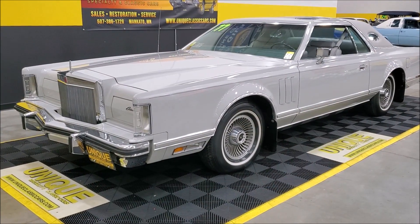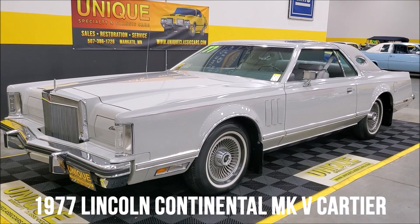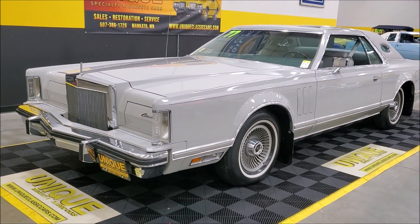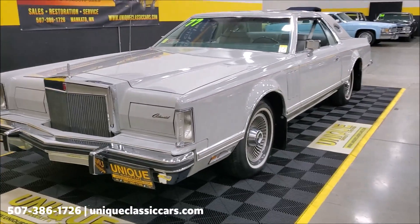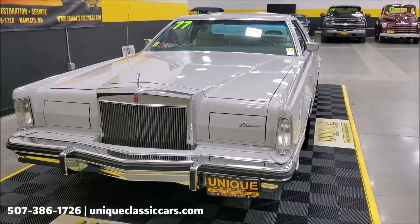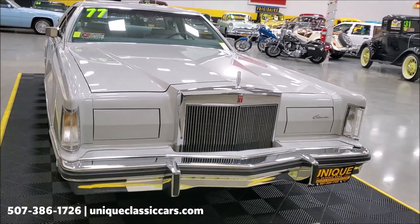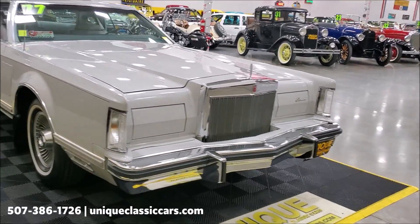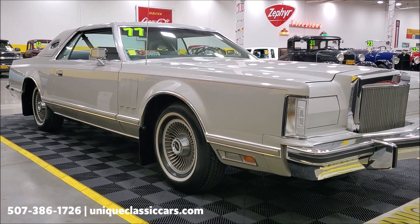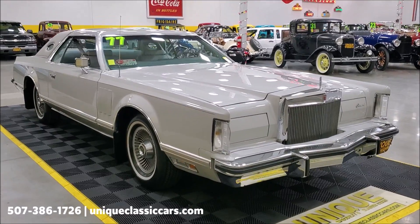Take a look at this absolutely amazing 1977 Lincoln Continental Mark 5 Cartier two-door. This car has 1,800 actual miles — that's correct, 1,800 actual original miles. This quite possibly could be the closest thing to a brand new '77 Lincoln you can find.